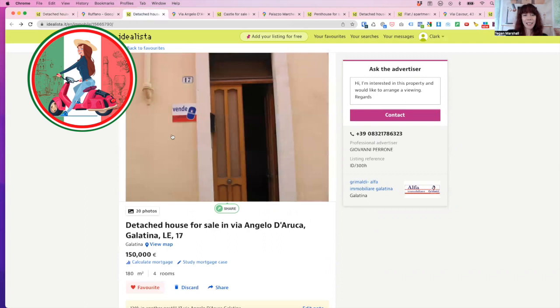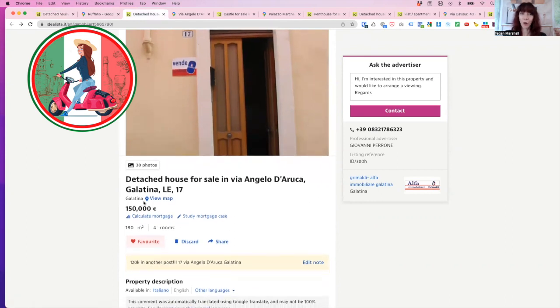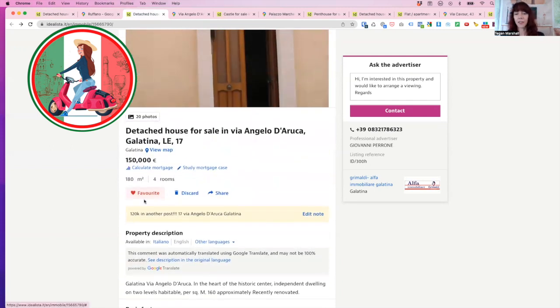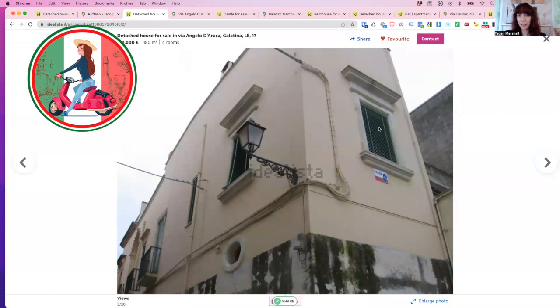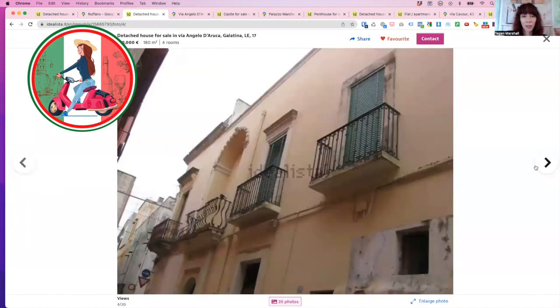The next one is a property in Galatina, 150,000 euro, and it's 180 square metres. This one is listed at 150,000, but also listed for 120,000 — so always good to do your research. It's in the heart of the historic centre. It's completely upstairs, going from one end all the way across. What a beautiful street — it's at an intersection of streets, so lots going on. Love the balconies.